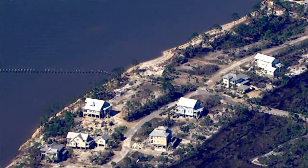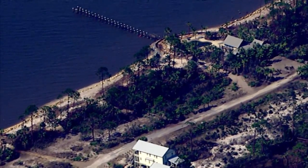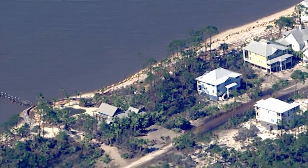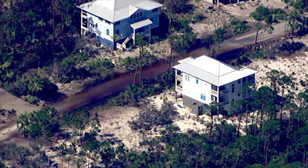The water is down, the tides are gone, but there is still plenty of damage in this area. You can see where the water came up onto this part of the beach — there's sand up onto the roadway, and still water on the roadway.